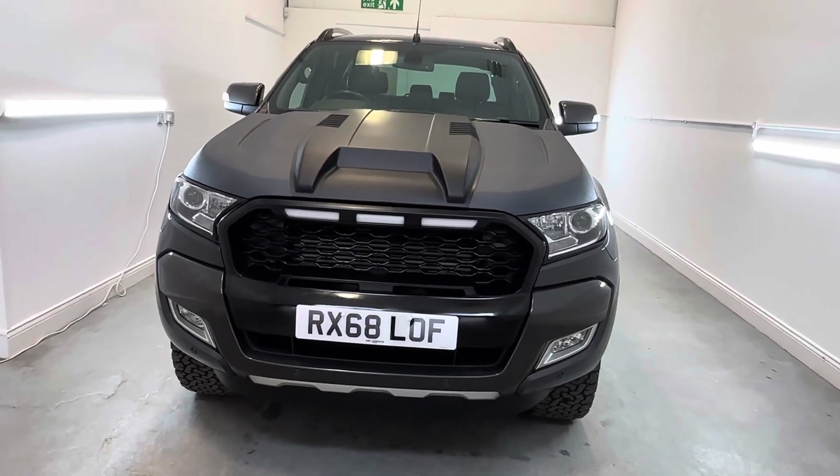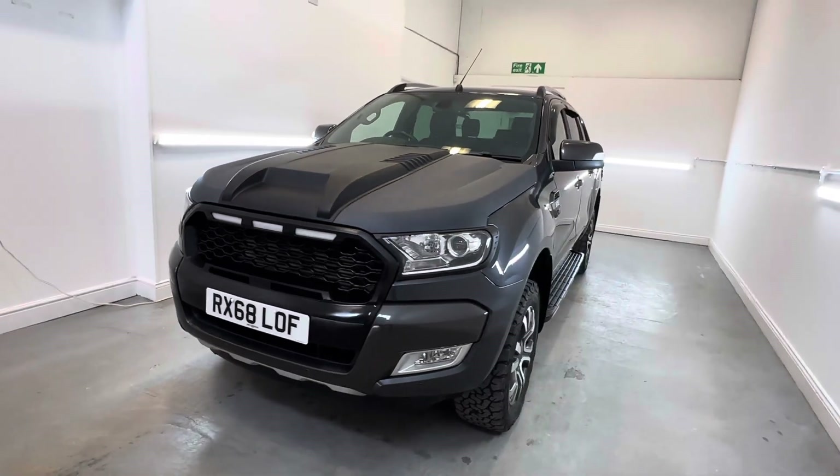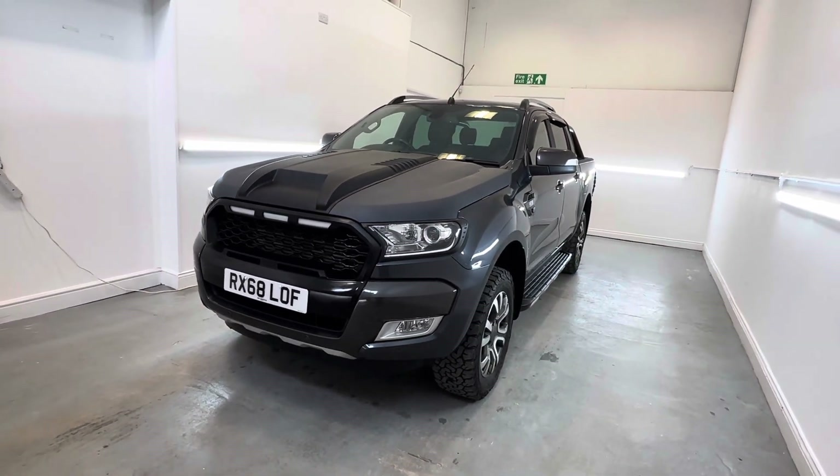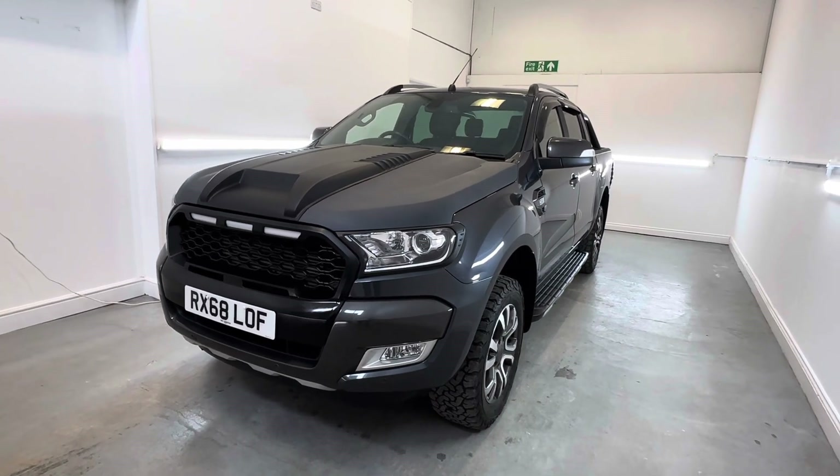Hi, Chris at TMC. Just a short walk-around video of a Ford Ranger Wildtrack Auto finished in sea grey. As I walk around, I will highlight any marks, dents or scratches over and above that of general wear and tear.